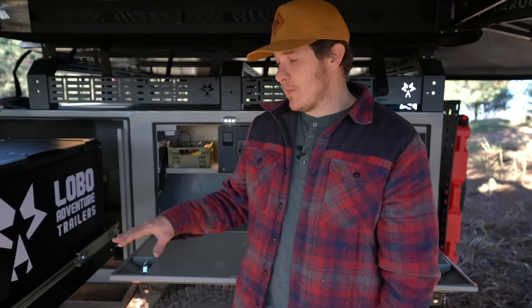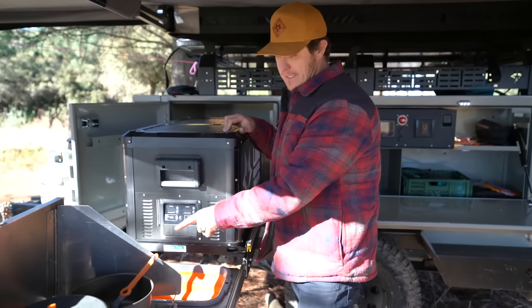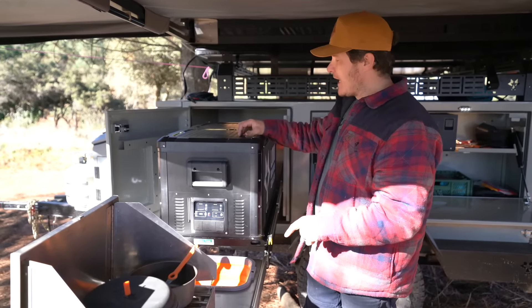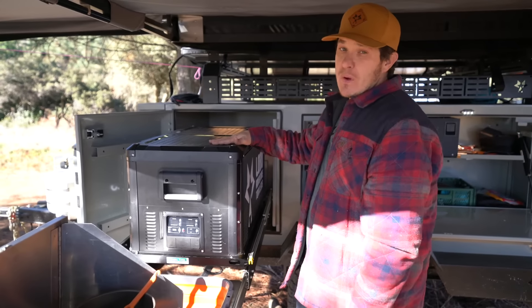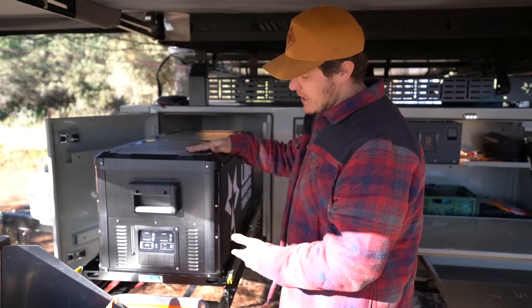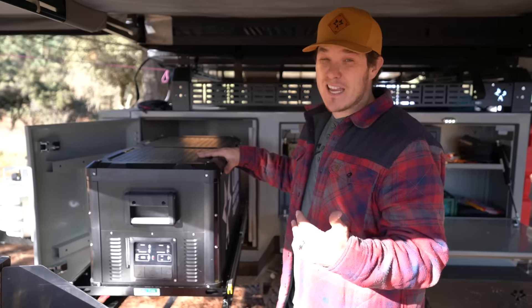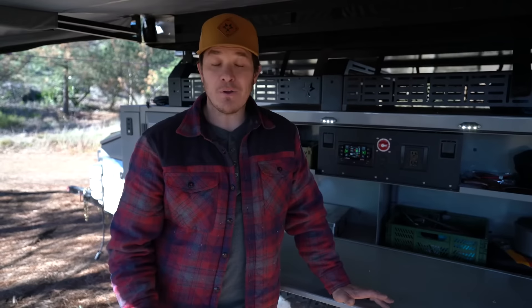In our kitchen pullout we have our flat surface with our basin sink and faucet. If you wanted to upgrade that to a Dometic dual stove and sink insert, we can totally do that for you. We also always offer options for your fridges. We like to work with Iceco just because they have a really good price — they have that LG compressor inside and they're really durable. But if you're a Dometic person or you like another fridge, awning, or tent company, hit us up. We'll customize to your needs and your wants.